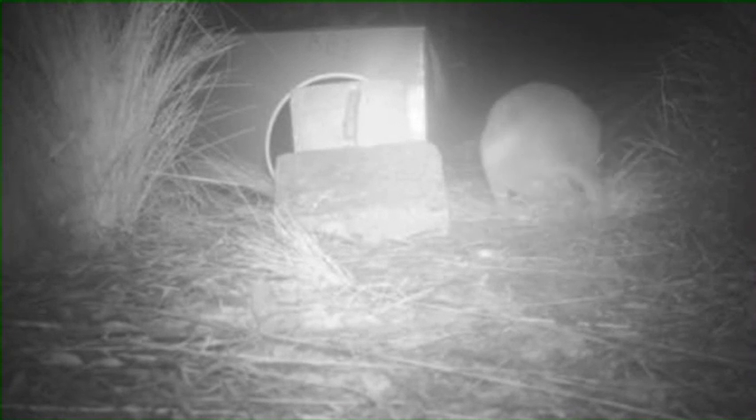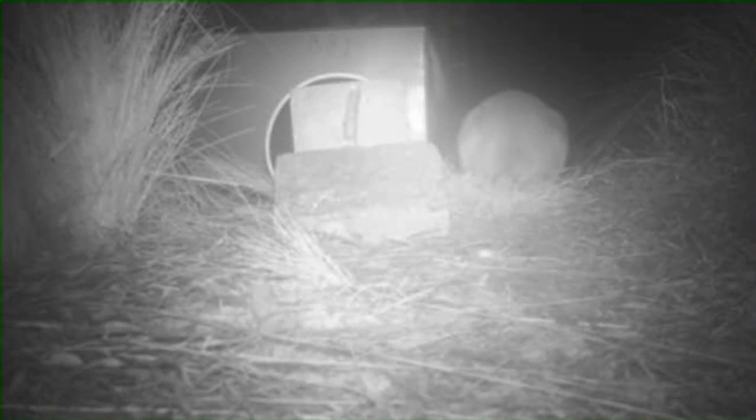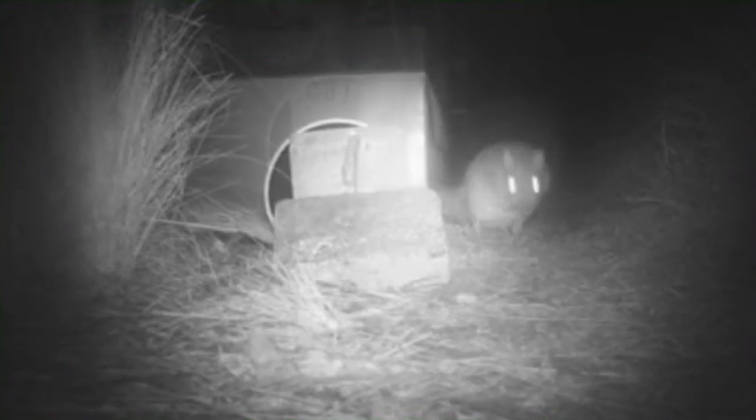They build densely woven nests, made of dry grasses and bark, under fallen timber or among bushes and tussocks. An unusual feature of bettongs, unlike the larger kangaroos, is that they carry nesting material curled in their tail.